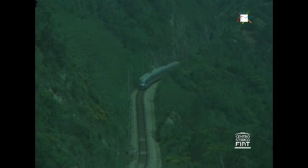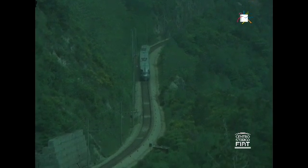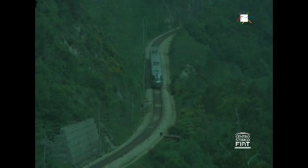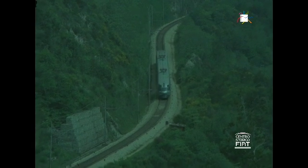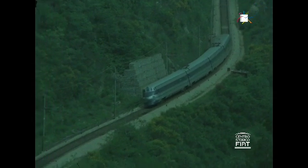Angle variation must be effected while the train is passing over the transitional stretch of track between the straight and the full curve. As, at top speeds, this stretch of track can be covered in just two seconds, the inclination manoeuvre has to begin without delay.